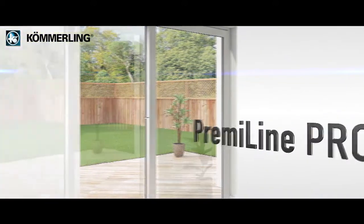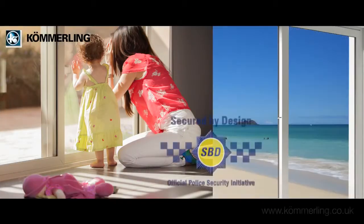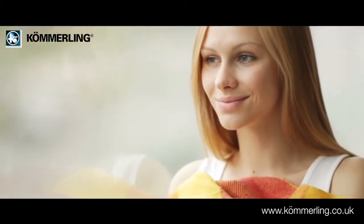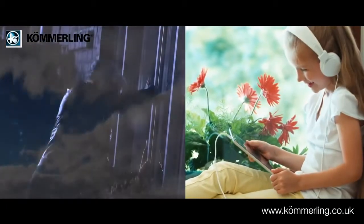The Komaling Premaline Pro's sliding patio door delivers the perfect combination of high security, easy operation and attractive sight lines, allowing the maximum amount of light into your home, whilst keeping out the weather and unwanted visitors.